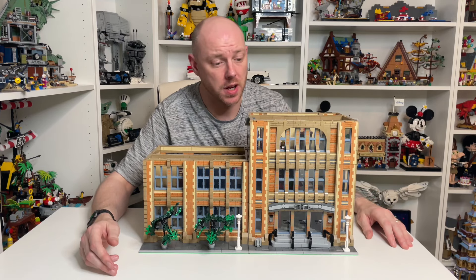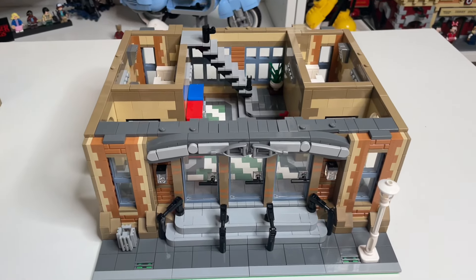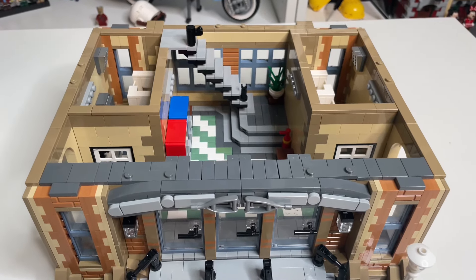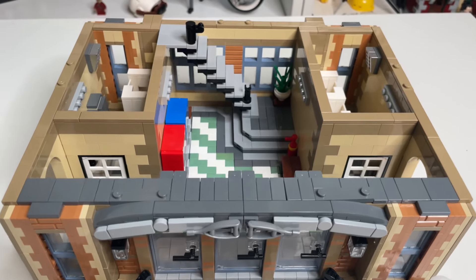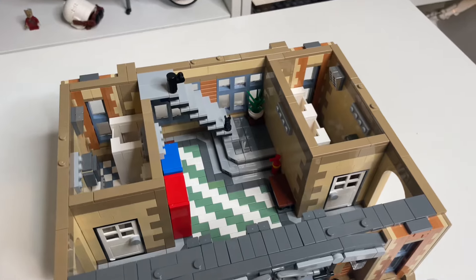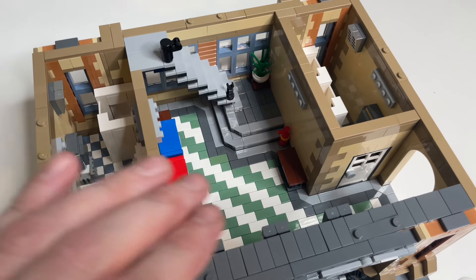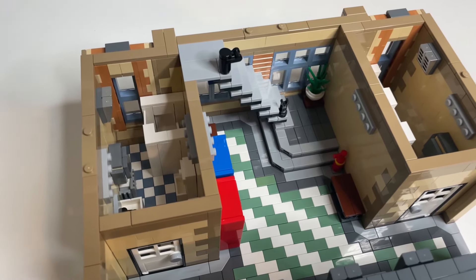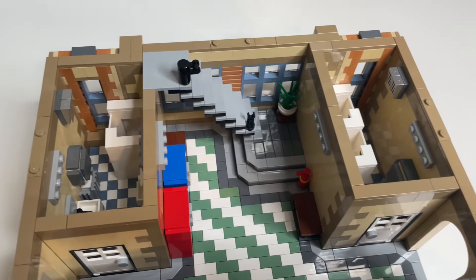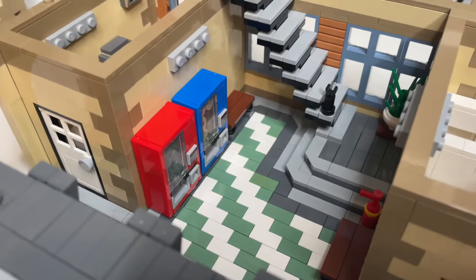Now let's take a look at these floors inside. Like I said in the last update I showed you the entrance hall and the cafeteria, but we'll have a quick look at those two floors again just in case you're new to the channel. Here is the entrance hall with the main foyer where the students come into the school, and then off to each side they have his and her restrooms, and in the entrance hall we've got some vending machines.